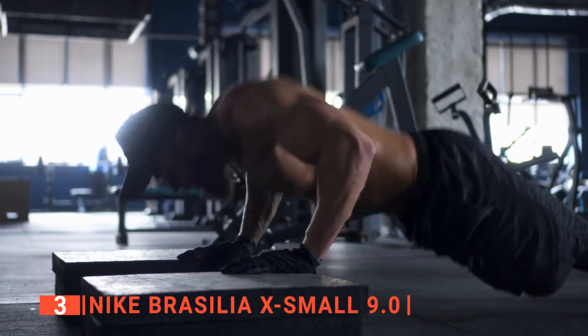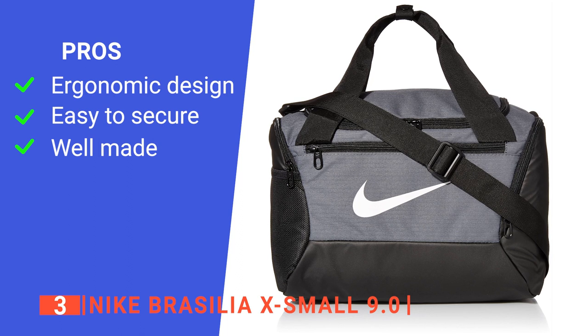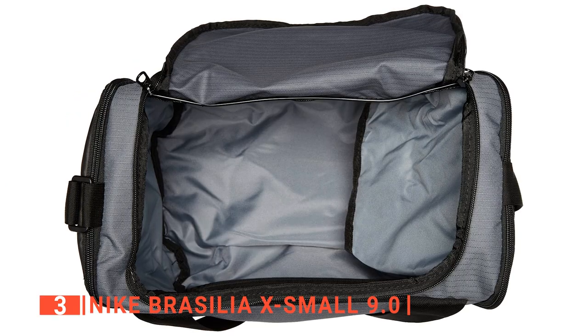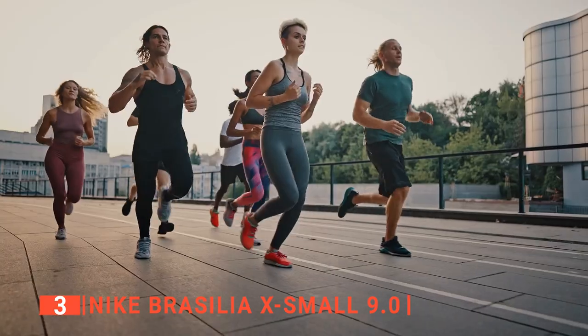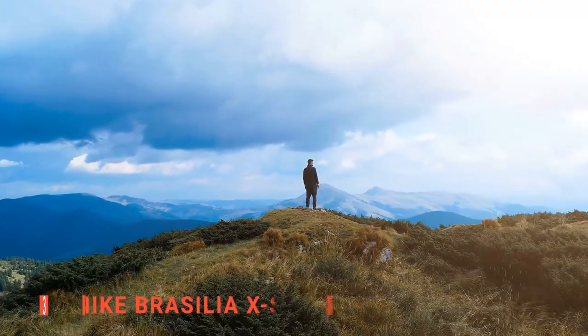This duffel bag will be your next expedition companion. Its pros are: its removable and adjustable shoulder strap makes it convenient to use; it comes with a zipper closure to keep your things secure; and it is made from high-quality materials. However, the shoe compartment is a bit tight. The Nike Brasilia X Small 9.0 is great for any gym or an overnight trip, including school sporting events or sports camps. When it comes to traveling, you've got to pack smart, and this unit helps with that.